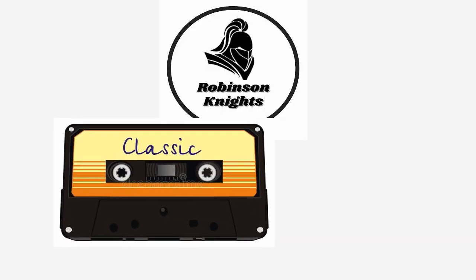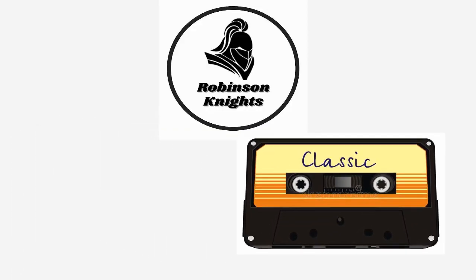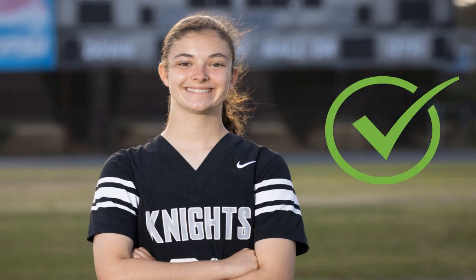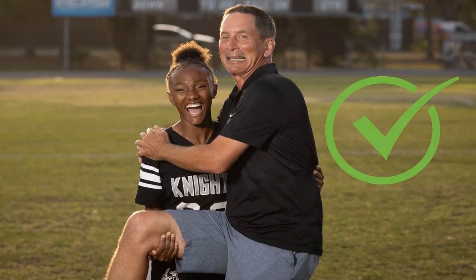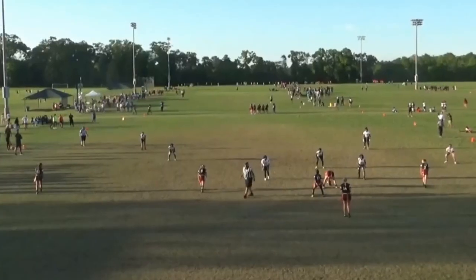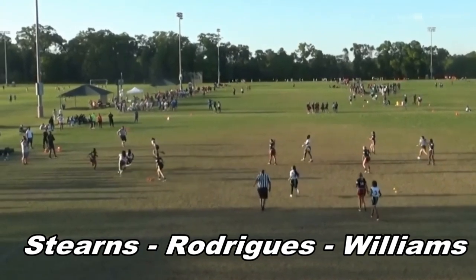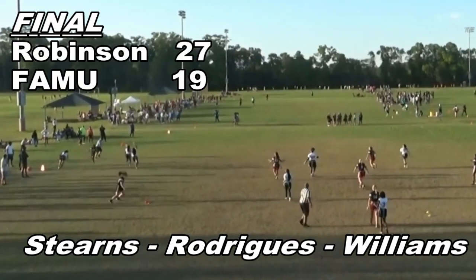Our third and last play for FAMU is a Robinson Classic. Ask yourself: do you have a great quarterback? Check — we have more than one. Do you have a great center? Well, Bella Rodriguez certainly earns that check mark. And do you have a great running back? Also a big yes for Robinson. If you answered yes to those three questions, consider running this play: Stearns to Rodriguez to Williams — the modern day Evers to Tinker to Chance.